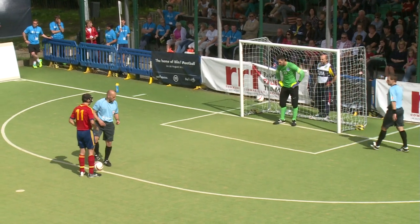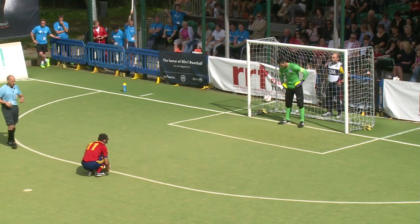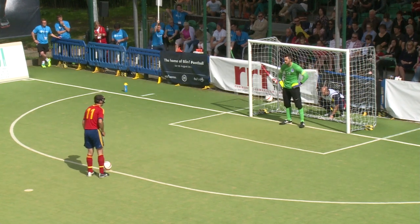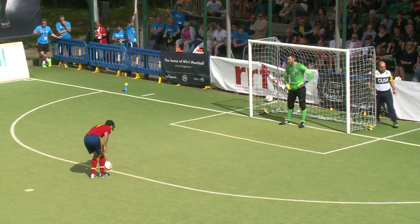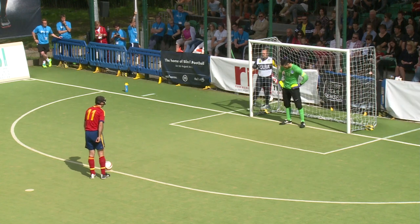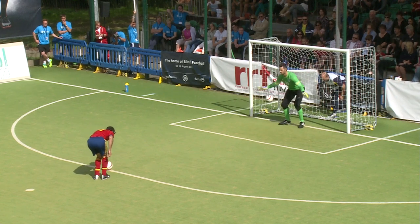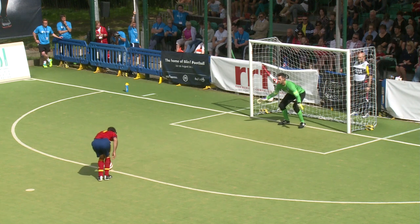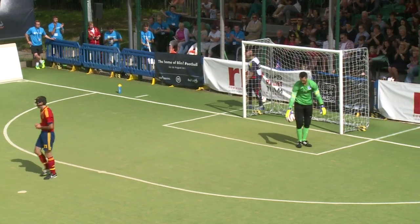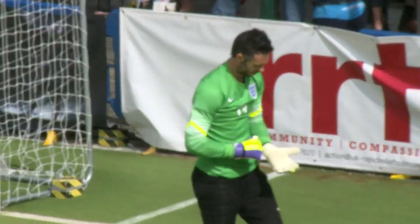The first kick will be taken by the Spanish number 11. He's just crouched down on the floor, ball in the right position. James is swaying side to side, the guide tapping the posts. Rosado gets ready to take the penalty - and he's saved! That's a miss for Spain on the fourth penalty. James saves it - he hit it low into the middle and James goes to the goal.